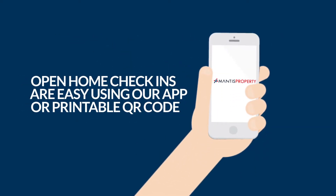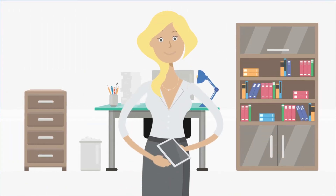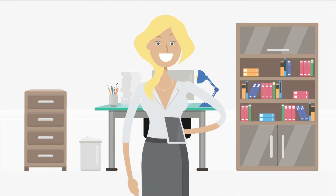Open home check-ins are easy using our app or printable QR code. You can then follow up with attendees via the app and produce vendor reports at the click of a button.